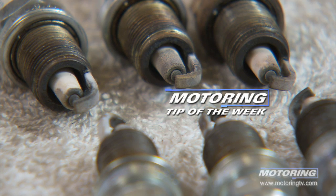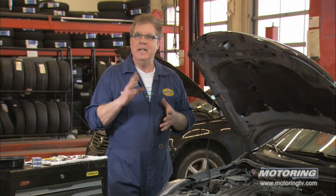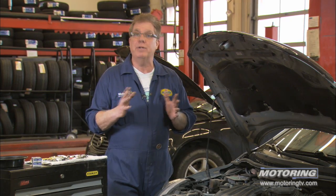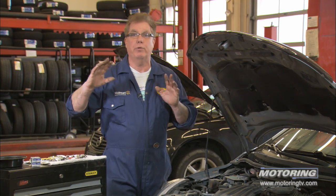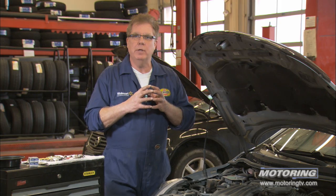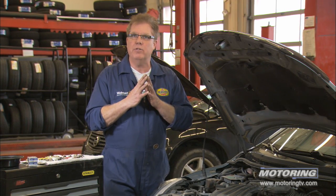Our motoring tip of the week concerns spark plugs and tune-up intervals. The majority of modern cars have a spark plug change interval prescribed at roughly about 160,000K. A lot of motorists never get to that level, so it's pushed way back in your mind to the point where it's almost out of your mind to even do a tune-up. However, we want to do some mini tune-ups on that engine before that 160K interval.